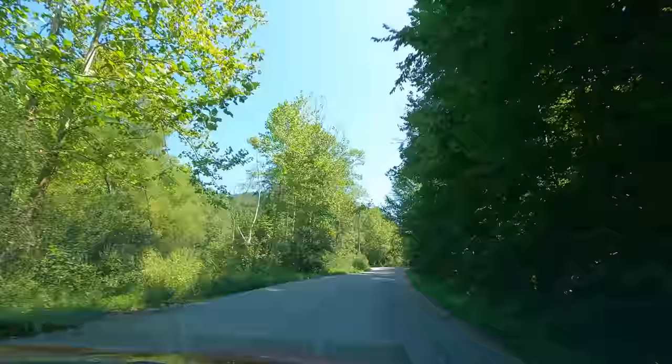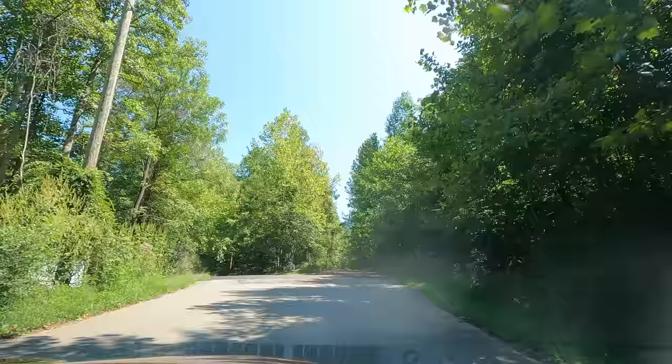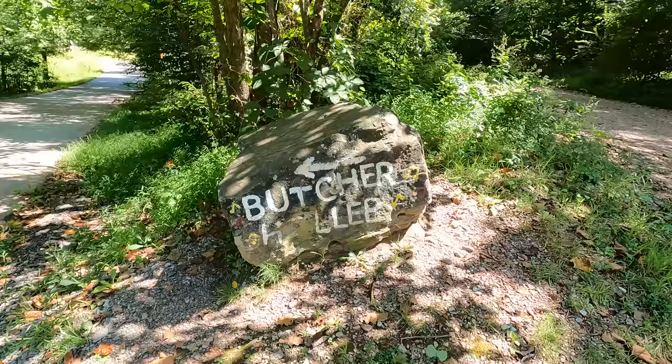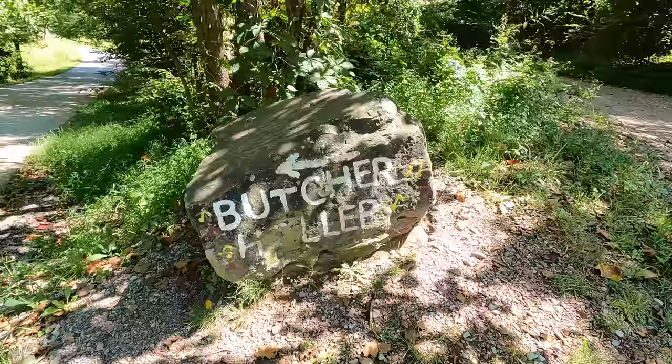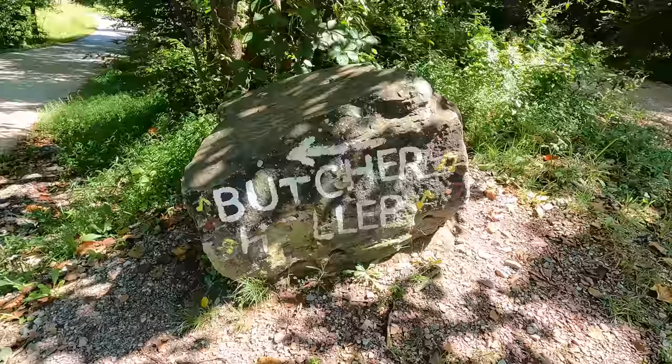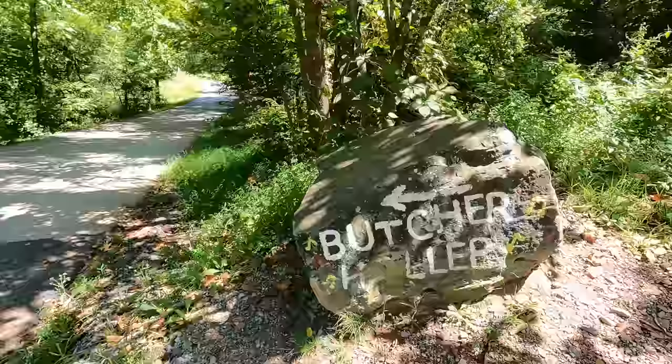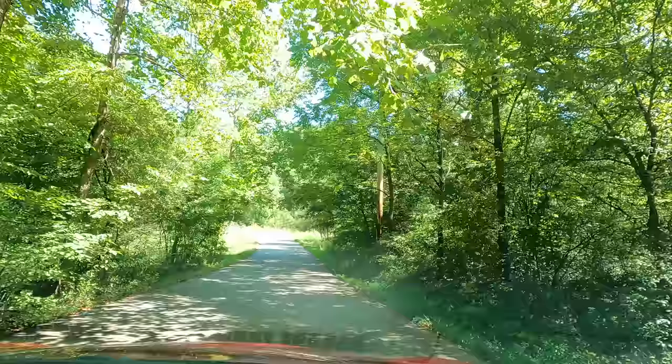If I'm not mistaken, this is the themed rock right up here - there it is! We'll jump out and give you a closer look. Here's the famous Butcher Hollow rock that shows you how to get in there - it's got little music notes on it. Looks like the O's wore off a little bit and it might need touching up. This is the little road leading down to Butcher Hollow, not very far from the house. Pretty handy that they show you that. Let's get back in the car and head on down the road.